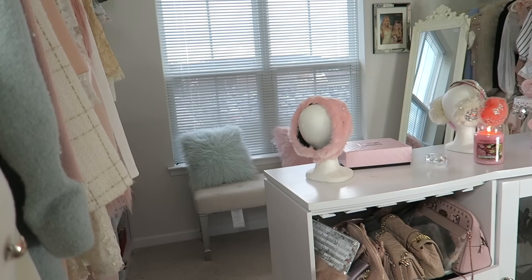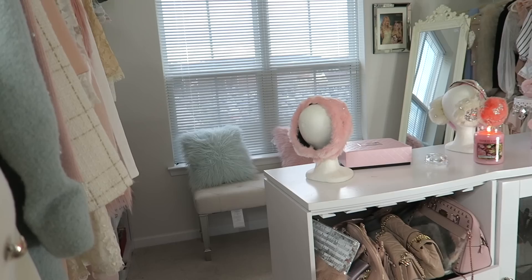Just so you guys know, I moved that bench to take the thumbnail picture because I wanted to show the bench and the shoes — that's why it looks a little different right now. I hope you guys enjoyed this video. I worked super hard on building my dream closet and I hope you guys enjoy my closet as much as I do. Love you guys!